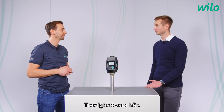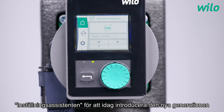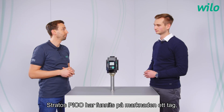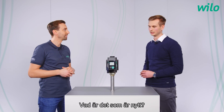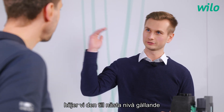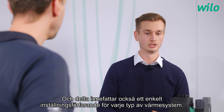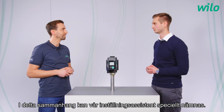Hello Fabian. I'm happy to be here and I would like to take up the term setting assistant to introduce the new generation of our Velo Stratos Pico today. With this new generation we bring it to the next level in terms of connectivity and intuitive operation, and this includes also a simple setting for each respective heating system, where our setting assistant can be mentioned especially.